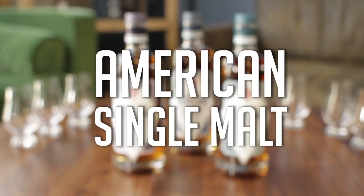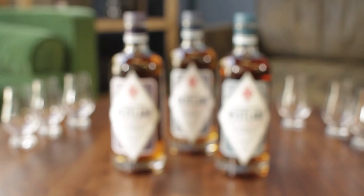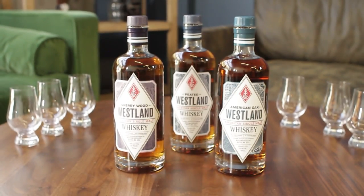Hey guys, so today we're going to be tasting Westland's core range of single malts. The guys at Westland have been gracious enough to send us three of their finest whiskies, and today we're going to be sampling all three and comparing them. We've got the Westland American Oak, the Peated Single Malt, and the Sherrywood Single Malt. Westland is one of the very few American single malt whiskey distilleries — though there are a lot of bourbons and ryes produced in America, there are very few single malts, and one of them is out of Westland in Seattle.